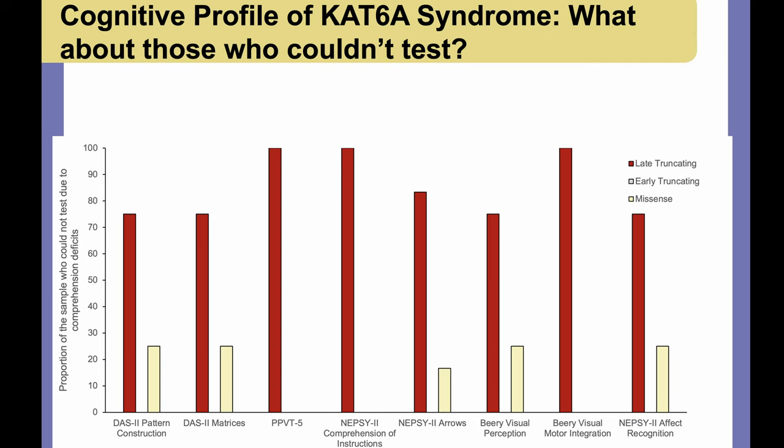One important question is whether every child was testable — some children may not be able to engage in testing based on their level of developmental delay. Our test results may be biased toward children who can be tested, not those who can't. When we look at which children weren't able to be tested on higher-order reasoning skills, it's largely those with late truncating variants. So most children who can't access these higher reasoning measures tend to gravitate toward the late truncating variant group.